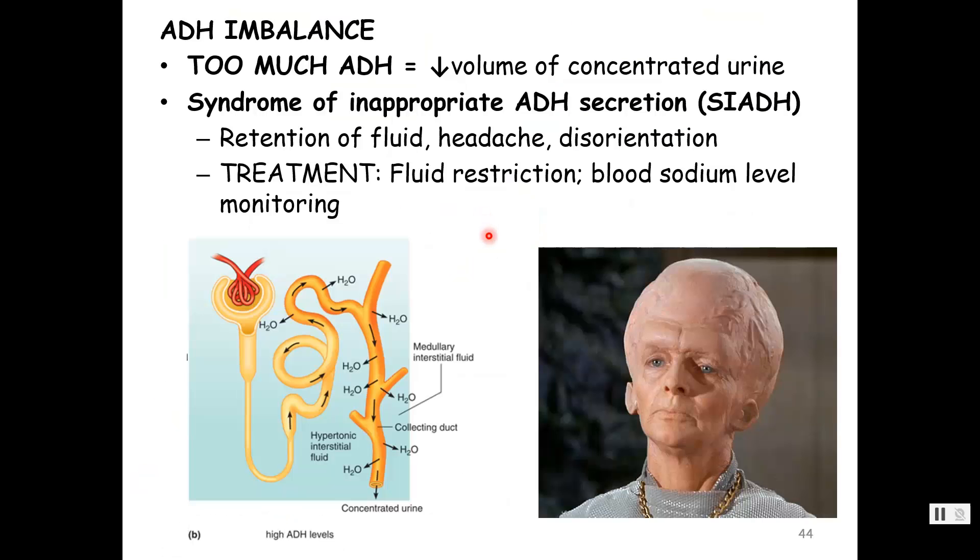Now for imbalances of anti-diuretic hormone. The target for ADH is the kidneys — it tells them to reabsorb water and secrete a low volume of concentrated urine, causing fluid retention. If someone has what's called syndrome of inappropriate ADH secretion, they are going to have a retention of fluid. Retention of fluids can cause swelling, but there's one place you cannot afford high volume — the central nervous system.